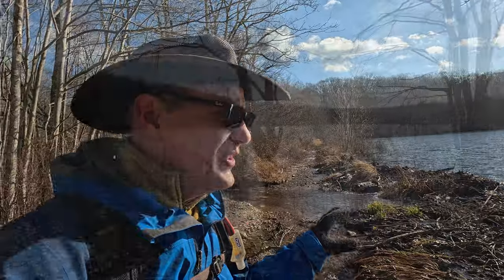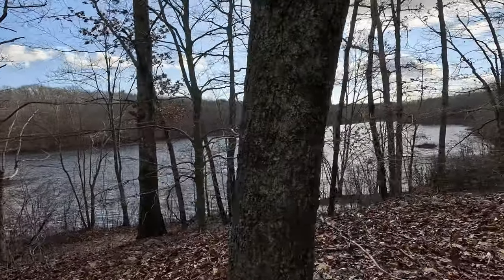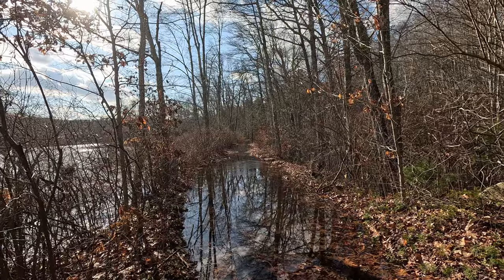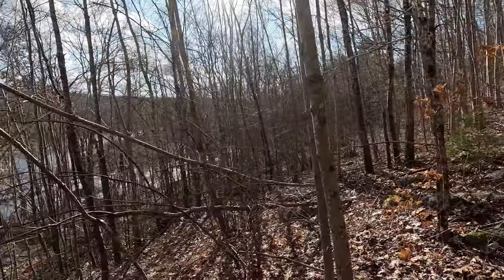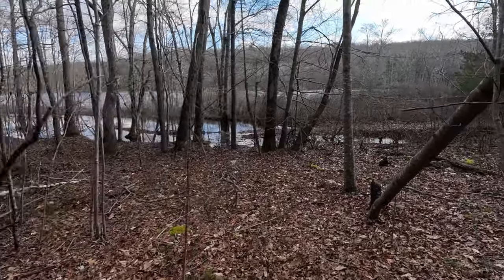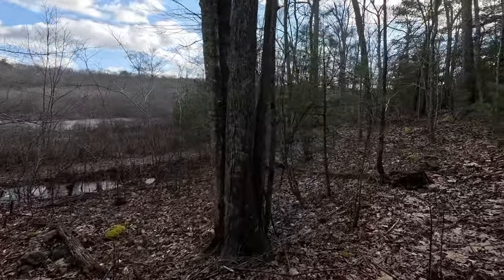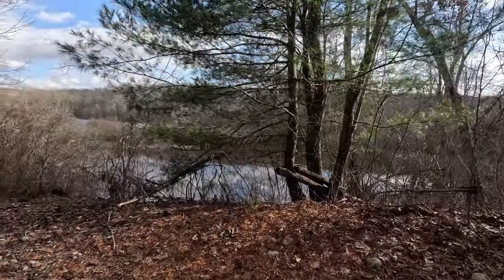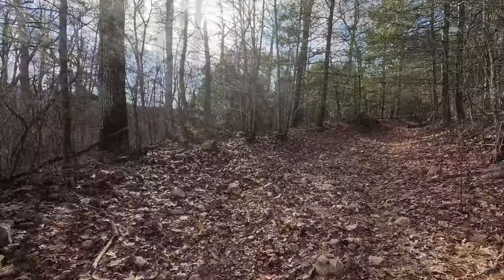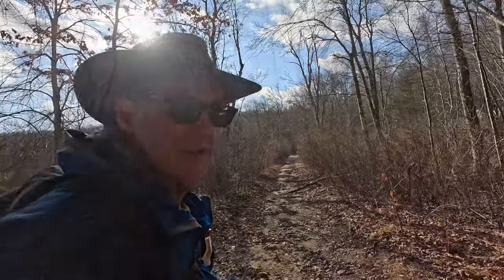This beaver dam here is barely holding. That looks like no fun — I'm going to have to seek higher ground here, a little bit of bushwhacking. You can see both sides of the trail are inundated with water. We're back on dry land, and there's the blue blaze. Looks like we would have had another ugly spot, but the trail has been recently re-routed here.